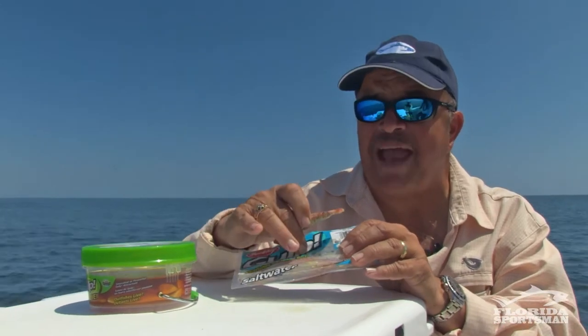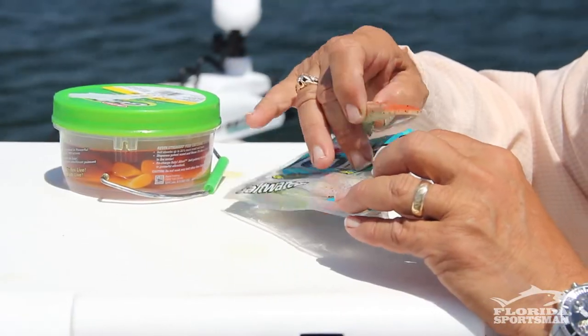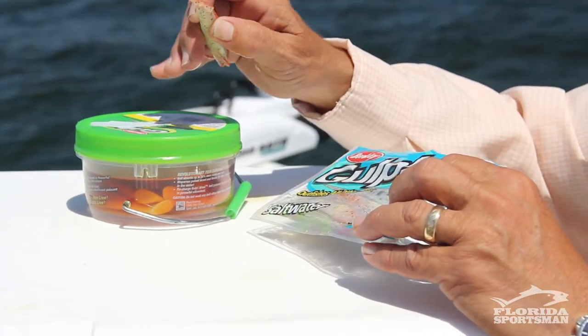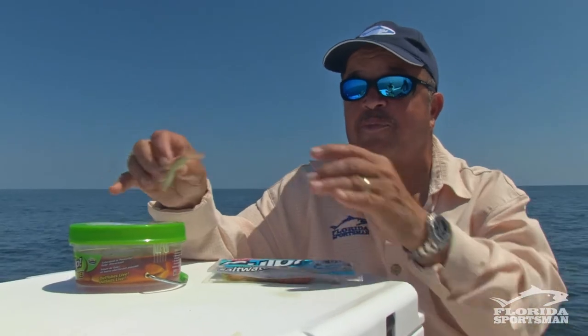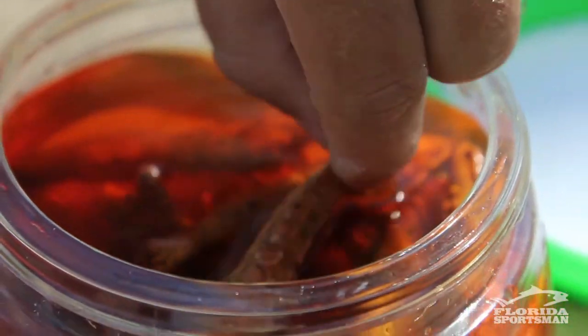Check the packages — a lot of times you're getting more baits for the money in these packages than you are in the tub. Just hold on to your tub with the magic juice, because after you take them out of the package you can store them in the tub with the rest of the baits and they'll go right on.